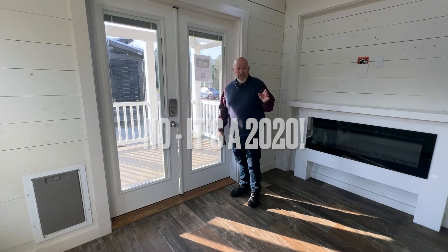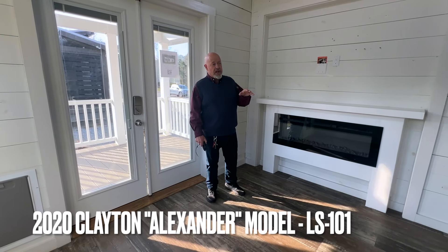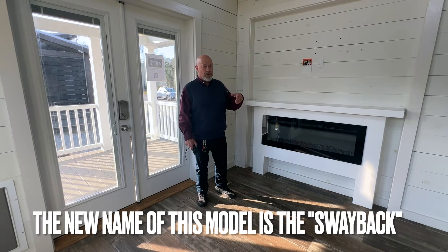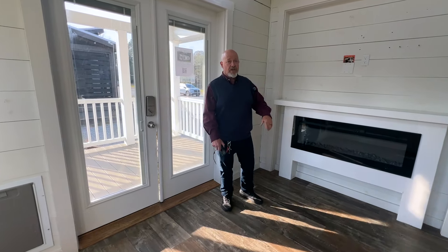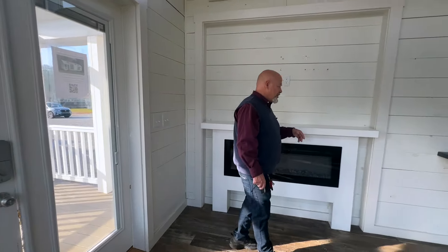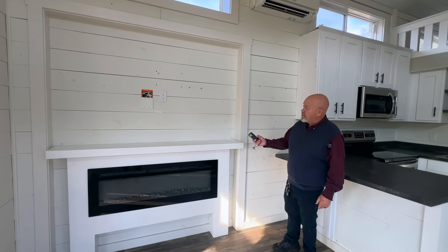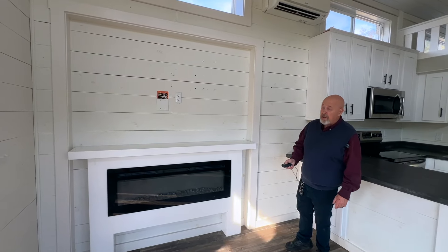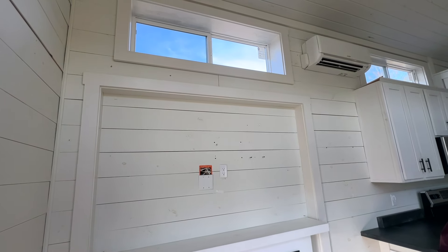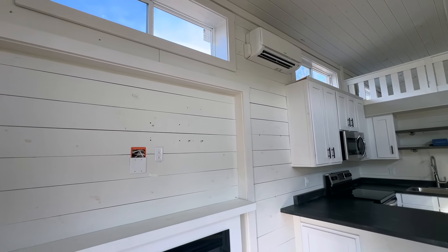This model is called the Alexander. They have the same floor plan in 2024, but they've changed the names of the models — we were at Clayton the very day they changed all the names. This one has a nice electric fireplace, a built-in section for a wide-screen TV, already pre-wired. You've got a window above the slide and your Mitsubishi mini-split above that.